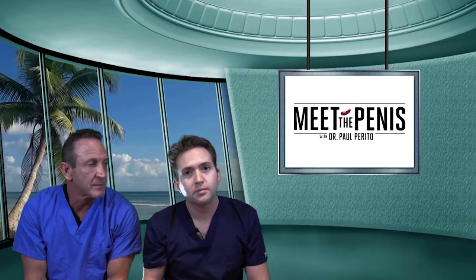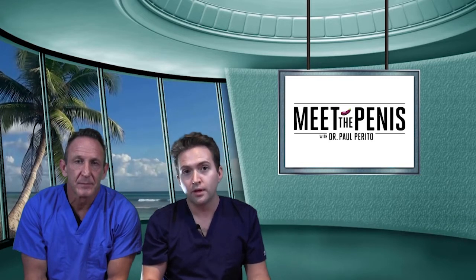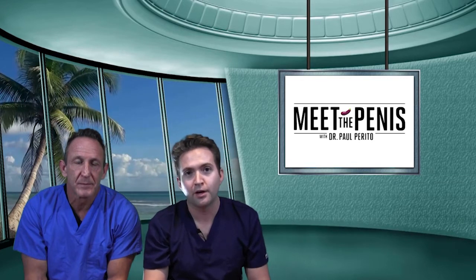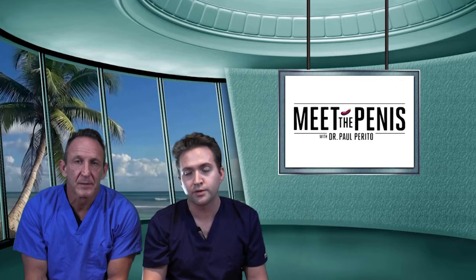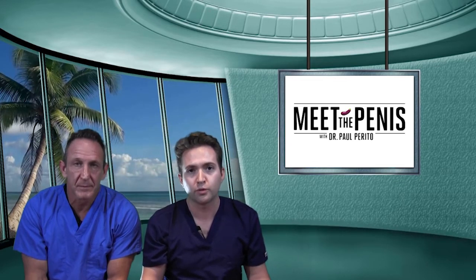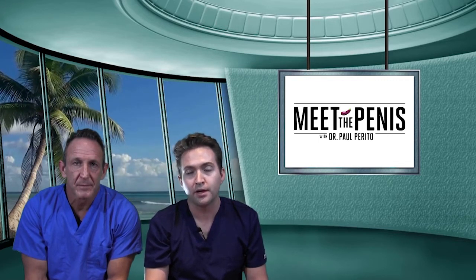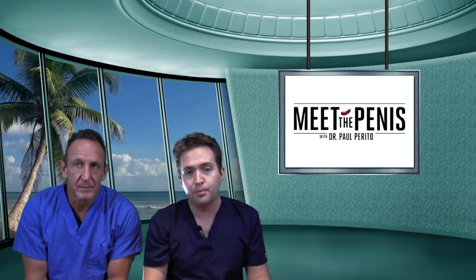When it comes to spinal cord injuries, there's a lot of complexity based upon the level, the completeness, and the time since injury as it pertains to erectile function. Many of these men will preserve some erectile function, whether it's psychogenic or reflexogenic — that being responsive to some sort of tactile stimuli. However, in up to 80% of these men, they require some sort of treatment. There's minimal response from oral medications in this patient subset.